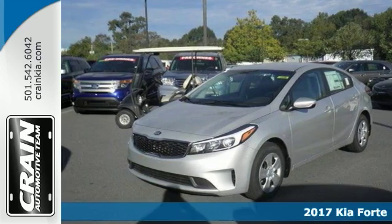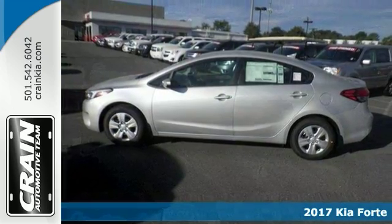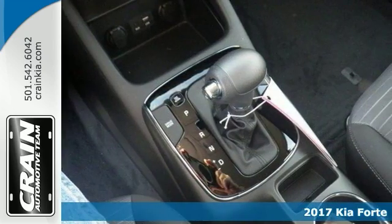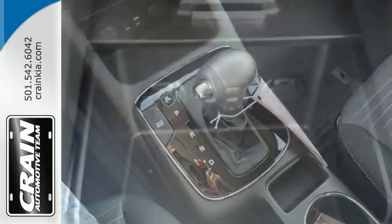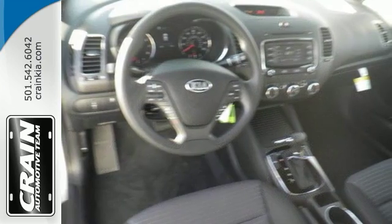Here's a 2017 Kia Forte with the LX Popular Package. It offers a backup camera, Bluetooth and satellite radio capability. You'll also get an auxiliary audio input, a multi-information display, steering wheel controls and heated mirrors.